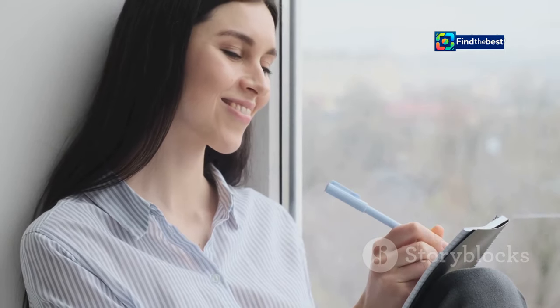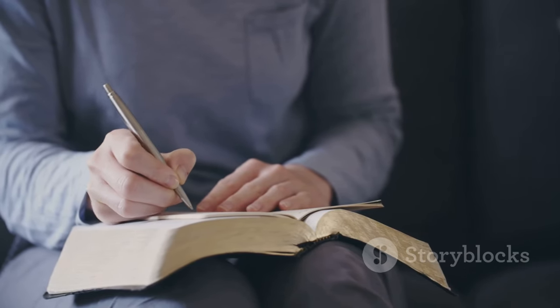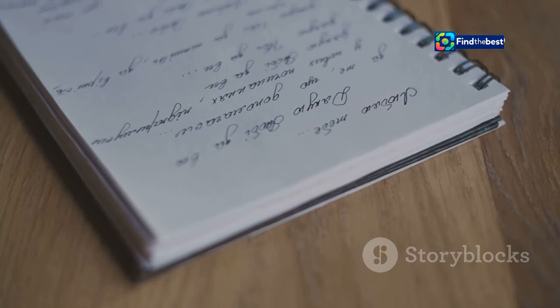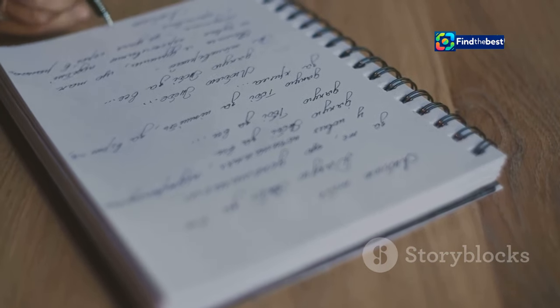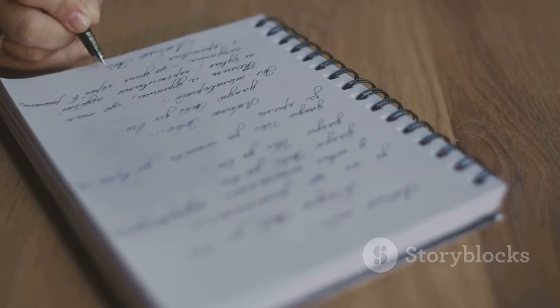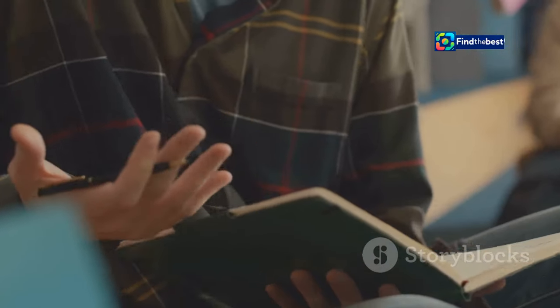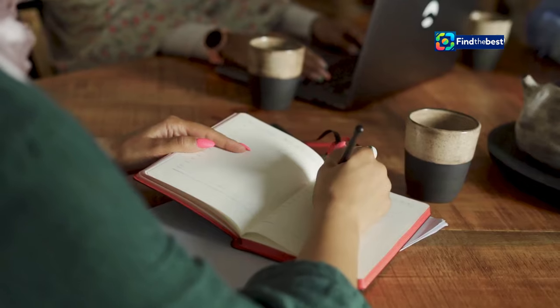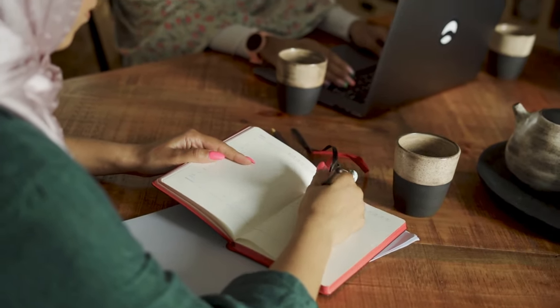It's an invitation to continue the journey even after the last page is turned. One effective way to achieve this is by ending with a thought-provoking question that lingers in the reader's mind. Questions open doors to new ideas and perspectives, challenging readers to think critically and engage with your content on a deeper level. This question could relate to the broader implications of your topic, invite readers to apply your advice to their own lives, or simply encourage them to share their own perspectives — turning a monologue into a dialogue.